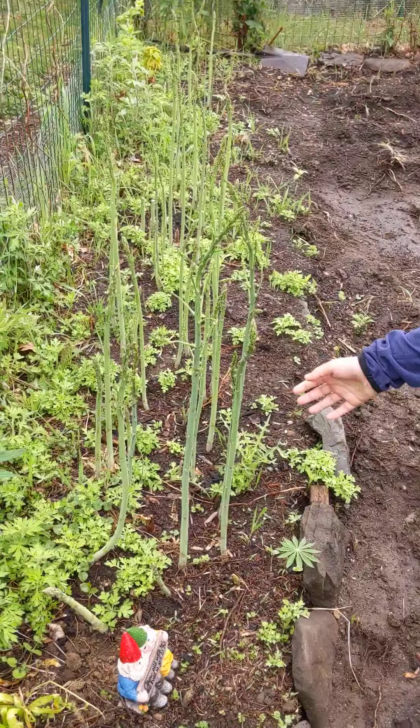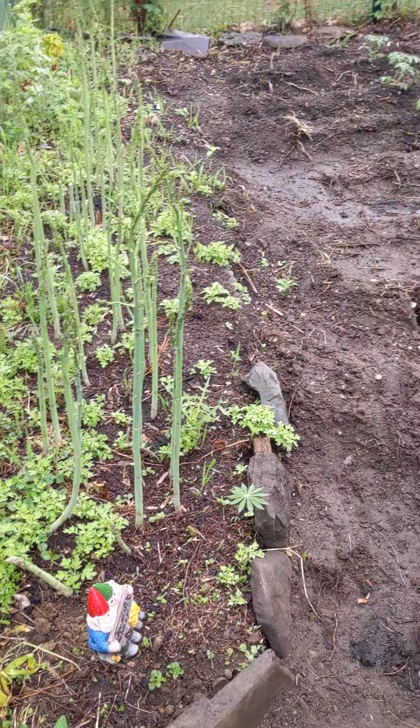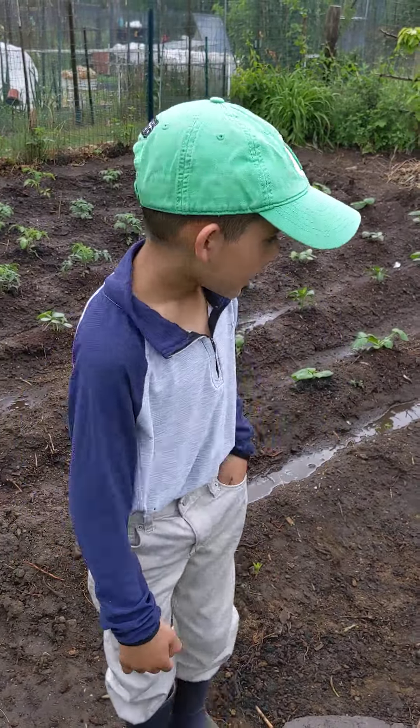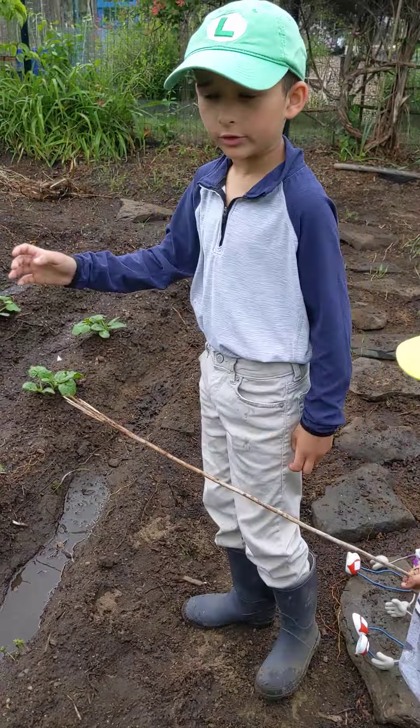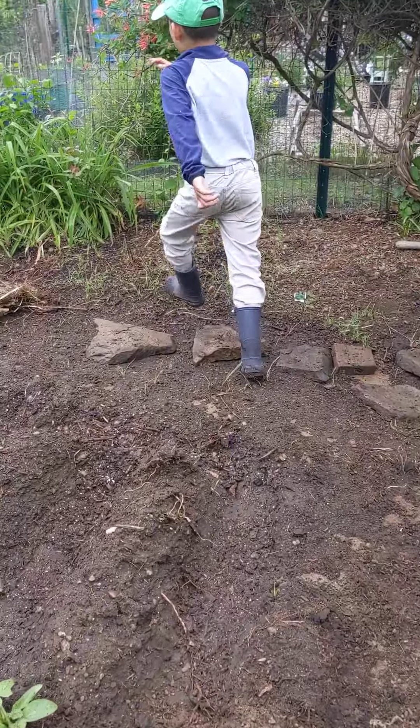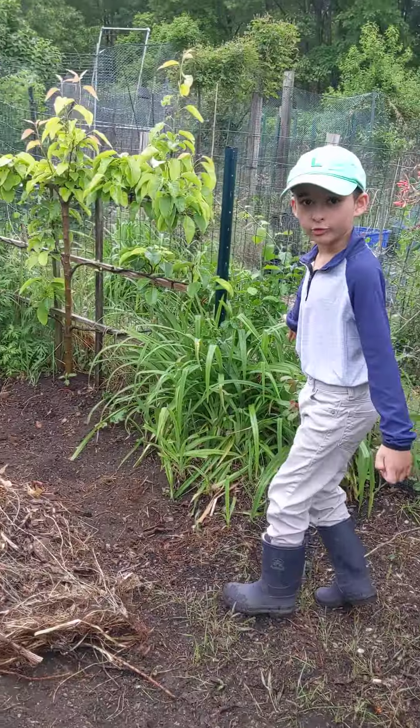Over here is our asparagus. They turn very tall, like a jungle of asparagus. And we have some zucchini plants, tomatoes, cucumbers, and much more. Over here we have the Asian pear tree.